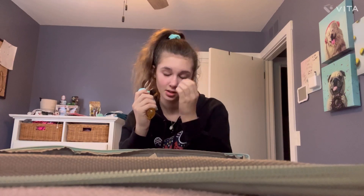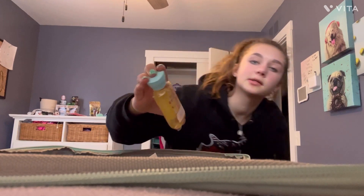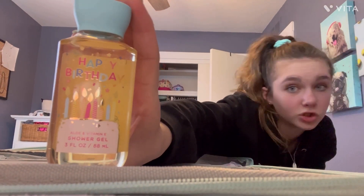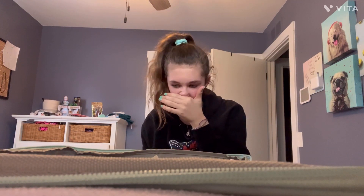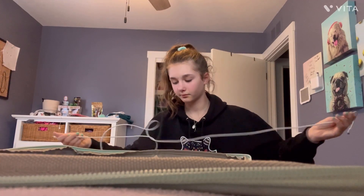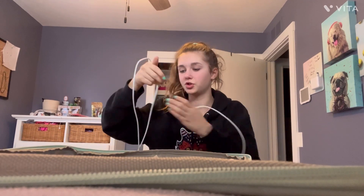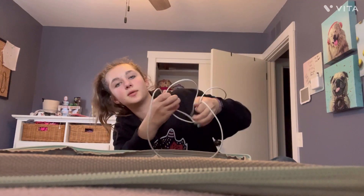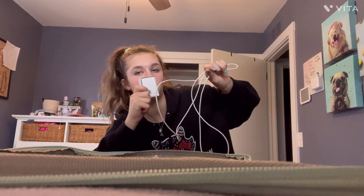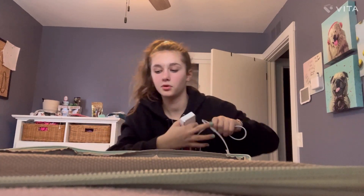We already have shampoo, conditioner, body wash, and everything we need down there. But I still want to bring this Bath & Body Works Happy Birthday shower gel — I haven't used it before but my mom got it as party favors for my birthday. If you haven't seen that video, go watch it — it's a YouTube Short. And then I have this charger for my Beats earbuds, plus the cord that goes with it and my phone charger.